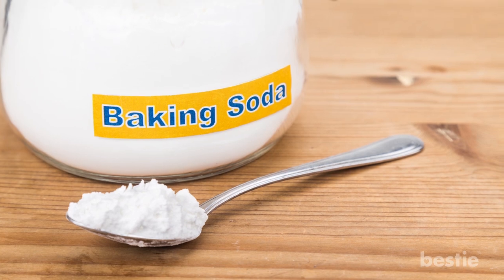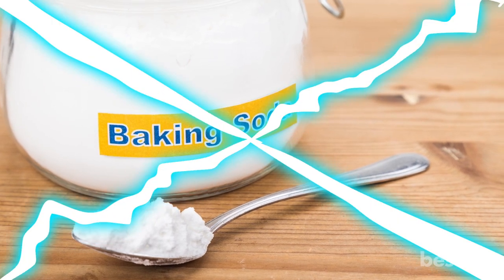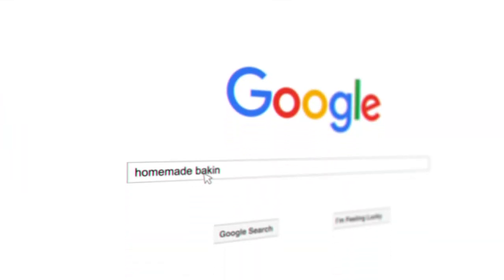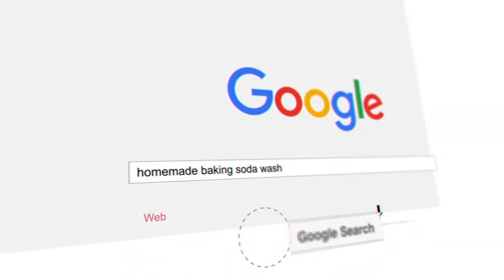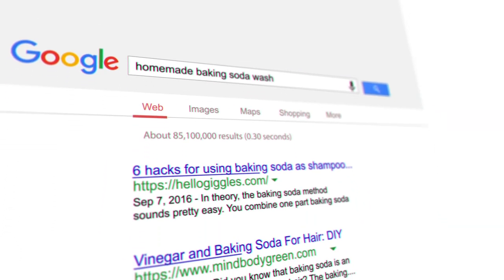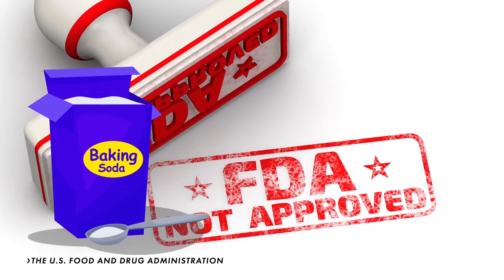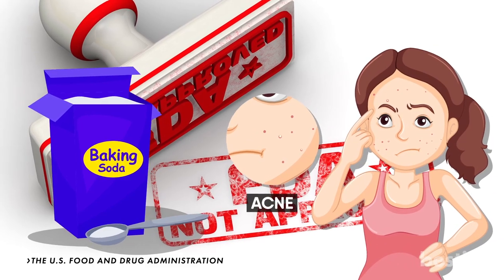There's a lot of information out there about baking soda working wonders if you have acne-prone skin or oily skin. If you google it right now, you'll probably find a million and one recipes for homemade baking soda wash that can clear up your zits. However, the FDA has not approved the use of baking soda on your skin to treat acne, so there's that.